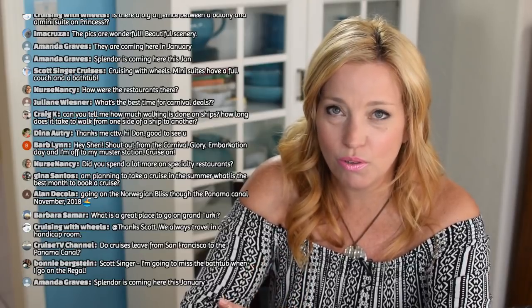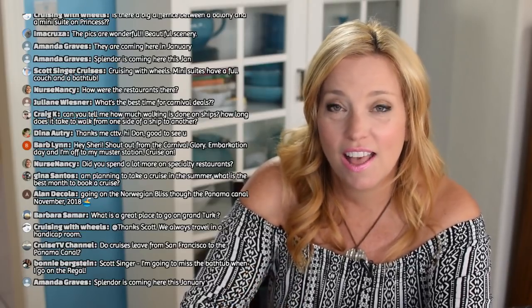Barbara wants to know a great place for Grand Turk — from what I've heard, definitely try Jack's Shack. Nurse Nancy asked if we spend a lot on specialty restaurants. We went to Planks on the first night — $12 per person — it was a little too much meat so we probably wouldn't do it again. We also did the Crown Grill on our second-to-last night with my mom and son and really enjoyed it — it was great.